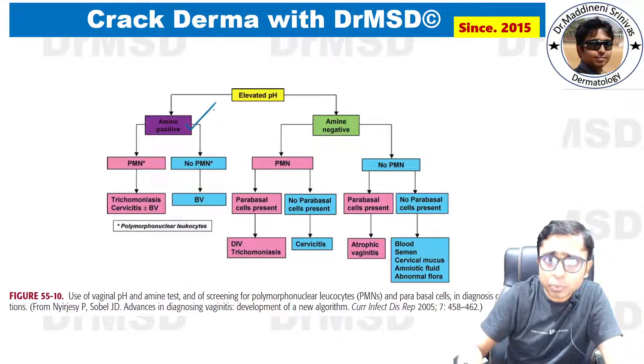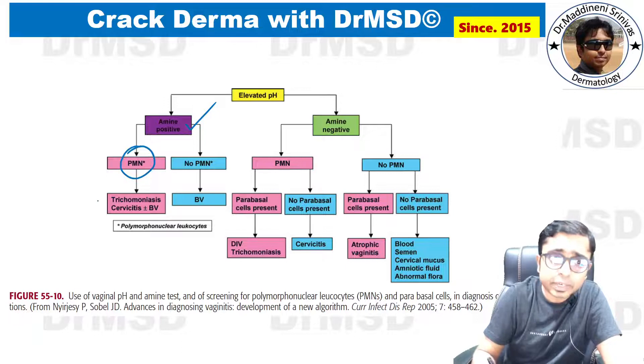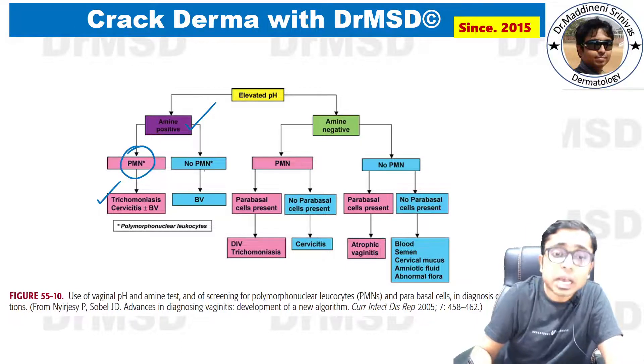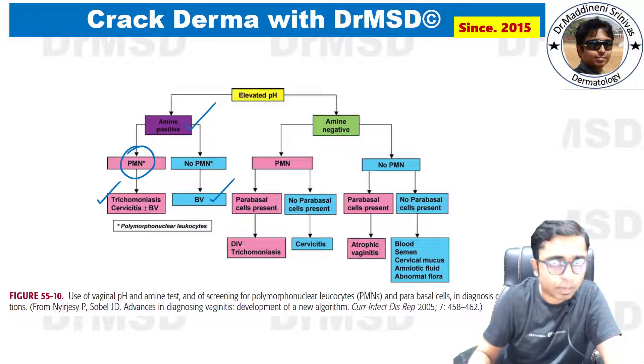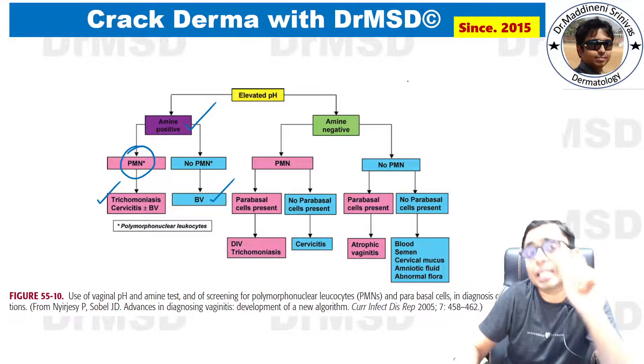When the whiff test — that is, the amine test — is positive, we should look at the neutrophils. If neutrophils are present in the vaginal fluid, then the diagnosis is trichomoniasis. If there are no neutrophils, then it is bacterial vaginosis.